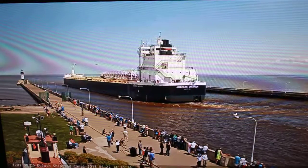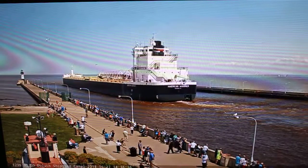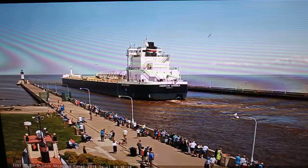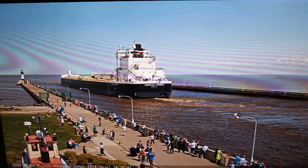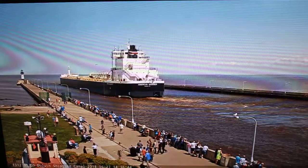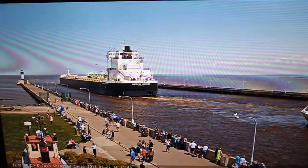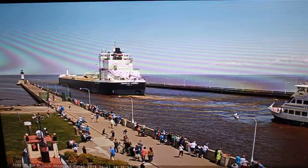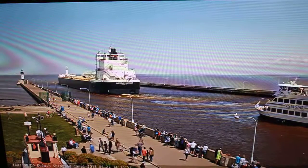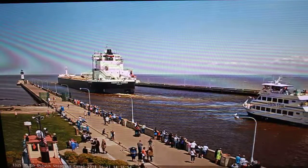She eventually was re-floated, but she had caused the delay of 33 other vessels due to her blocking the channel. The American Manor is one of the only current American vessels to have traversed the Welland Canal. Many American vessels are too big to travel through the locks there, which are only about 740 feet long.